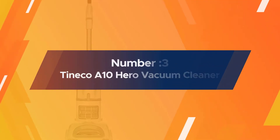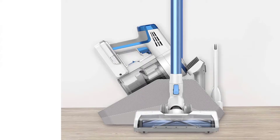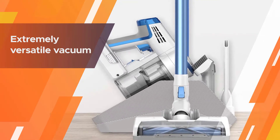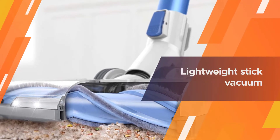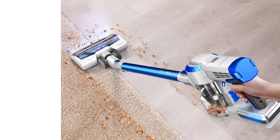Number three: Tineco A10 Hero cordless stick handheld vacuum cleaner. The Tineco A10 Hero cordless stick vacuum cleaner is an extremely versatile vacuum capable of handling both standard vacuum scenarios like floors, along with targeted jobs like stairs and ceilings.